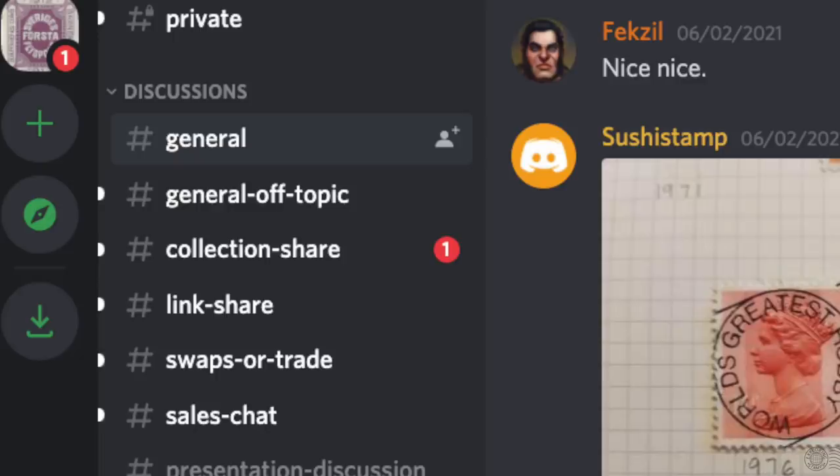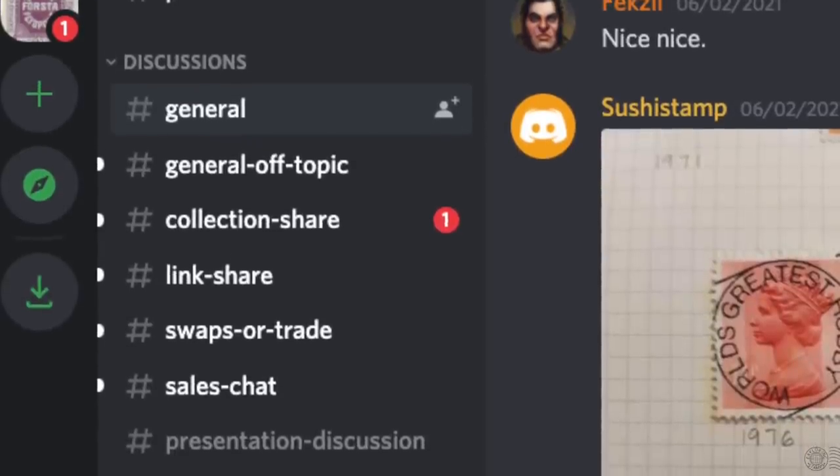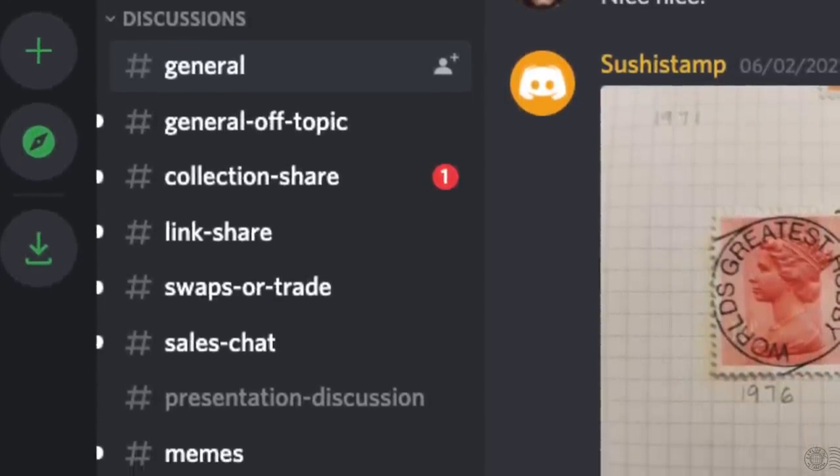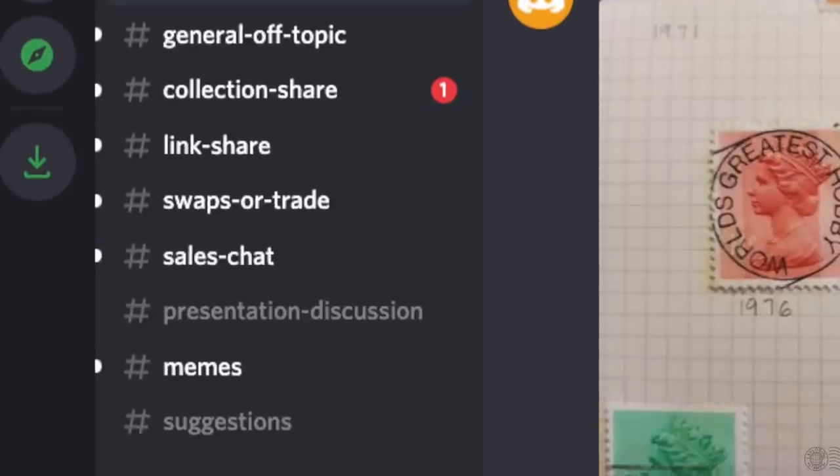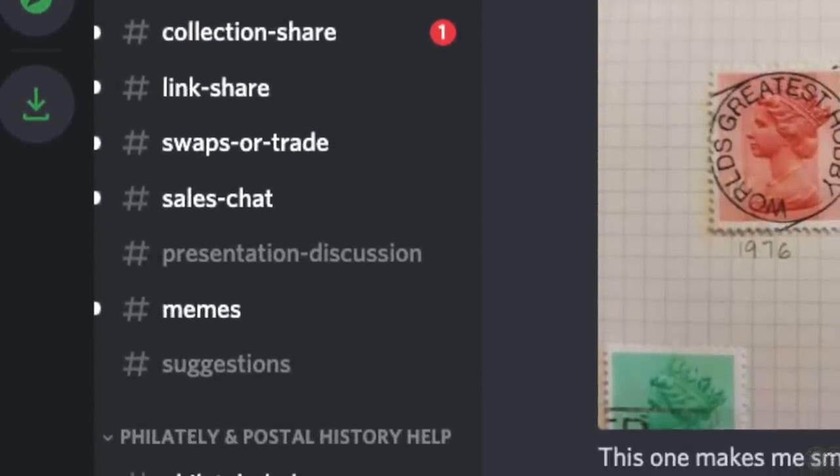On the left side you can see the grouping of channels where discussion takes place: general discussion, off-topic collection share, link shares, swaps or trade, sales chat, presentation discussions, memes, and suggestions. Discord is not for everyone — if you're not comfortable with fast-paced instant messaging, I would stay away. But if you are familiar with Discord or curious and think you'll be comfortable, definitely try it. I recommend it.